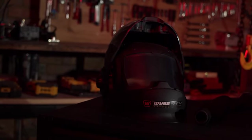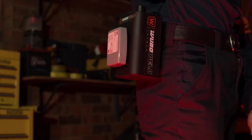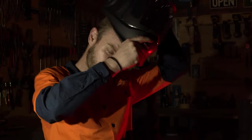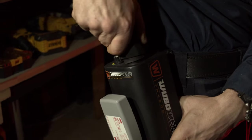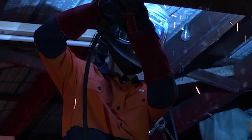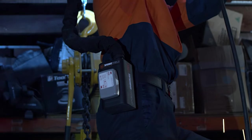Introducing the TRX 800 from Wubo Weld — a revolutionary new and smarter approach to welding protection. The TRX 800 filtration system is the most versatile, mobile, and convenient welding protection ever created, consisting of a revolutionary design filtration system with features that make the traditionally sluggish, heavy, and expensive systems a thing of the past.